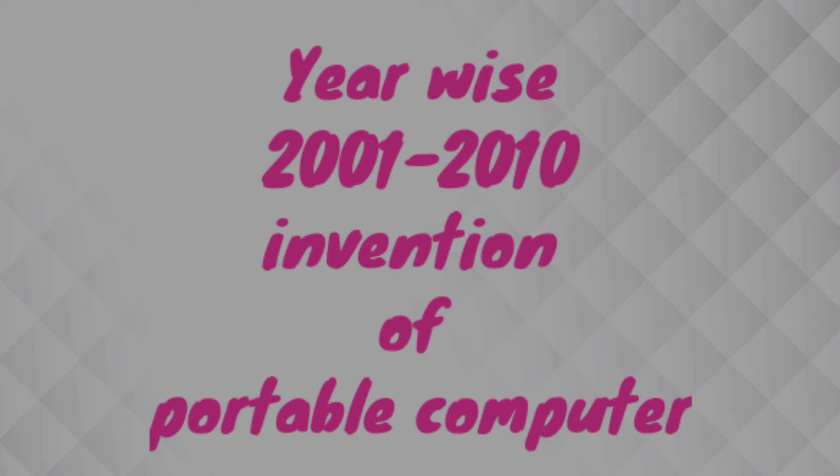Now we will learn about the next years in the origin of portable computers, from 2001 to 2010. The previous tutorial covered the series from 1991 to 2000, so you can check that out.